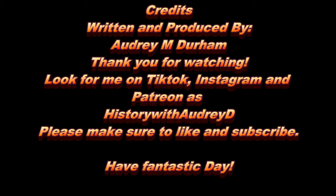And that is it for today's lesson on Part 2 of our Ancient Egyptian Inventions. I hope this helps you have a better understanding of how agriculture and inventions played a role in the success of Ancient Egypt. If you enjoyed this lesson, please hit that like and subscribe button. Also, find me on Instagram, TikTok, and Patreon as HistoryWithAudreyD. If you have any questions or suggestions for future history videos, put those in the comment section below and I will get to those as soon as I can. Thank you for watching, everyone. Have a fantastic day, and I will see you in our next lesson.